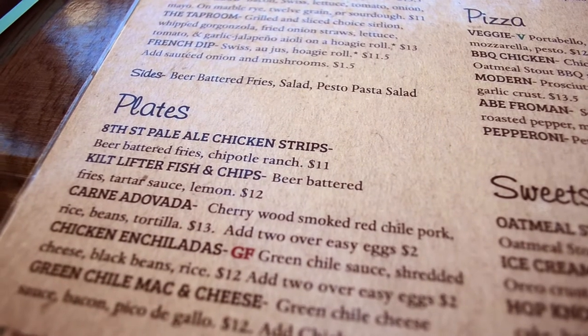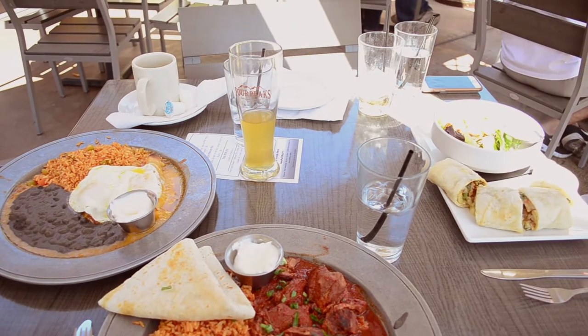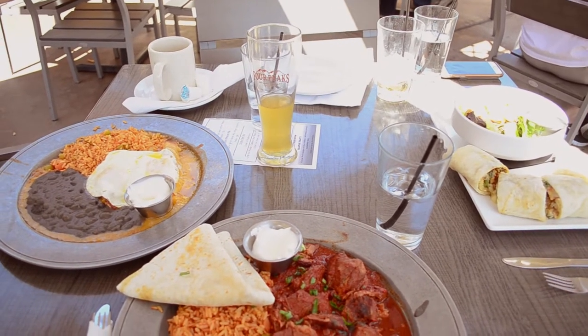Other items I highly recommend are the green chili mac and cheese, the fish and chips or the chicken strips, any of the burgers, the AZ roll-ups, and their beer breads.